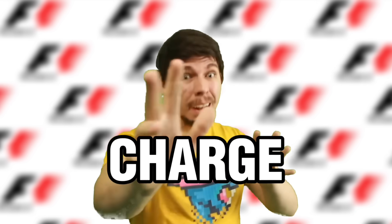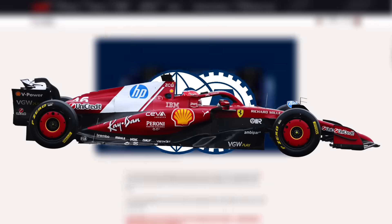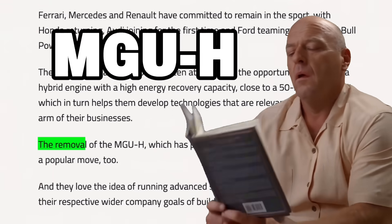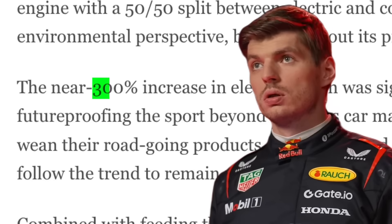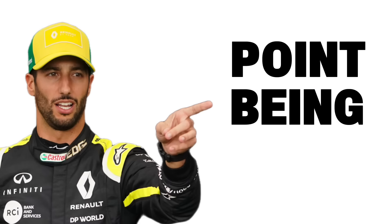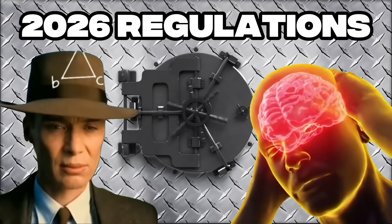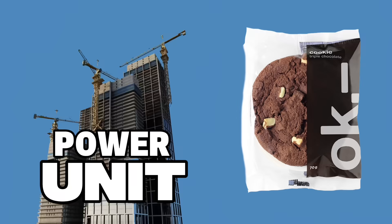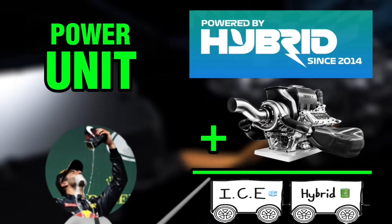F1 drivers can also charge up the power bank with heat energy via the MGU-H. However, as you probably know, F1 cars are getting a new update in 2026, and somewhere in the patch notes the MGU-H is getting nerfed and removed, whereas the MGU-K is getting buffed by almost 300%. Seeing as the MGU-H is getting vaulted in the new 2026 regulations, let's put it aside. So that pretty much is the foundation of the power unit: all of that hybrid tech plus the internal combustion engine equals the power unit.